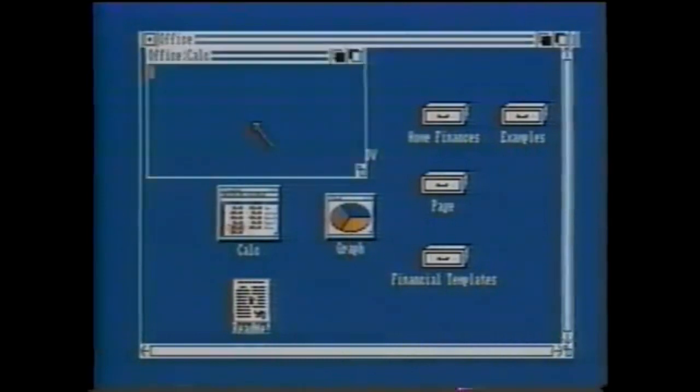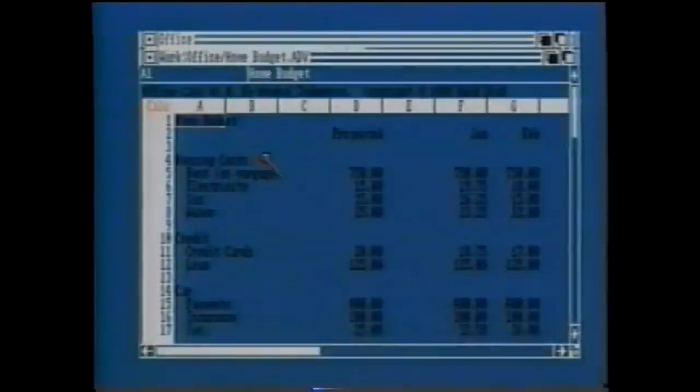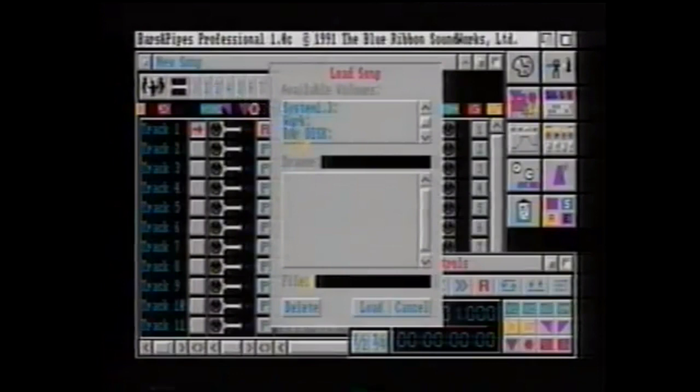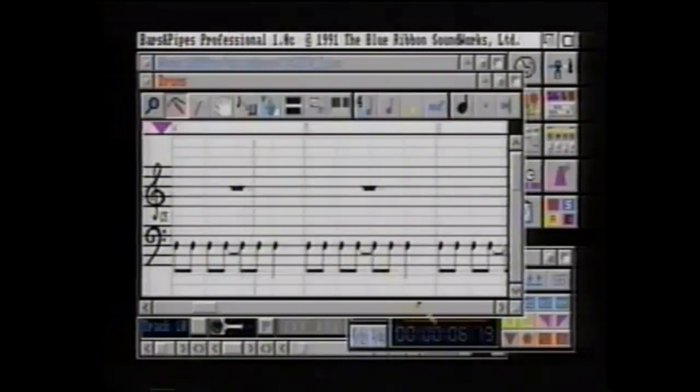The CDTV player easily expands into an Amiga personal computer system. Not only can it play your audio CDs and CD Plus graphics discs, you can turn your living room into a music production studio and add professional-looking titles, graphics, and sound effects to your home videos. Come take a closer look at the endless possibilities of CDTV Multimedia.